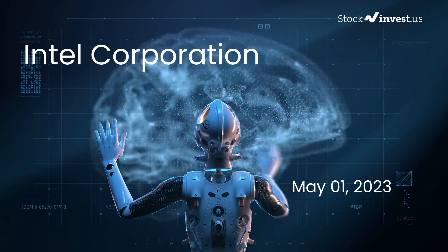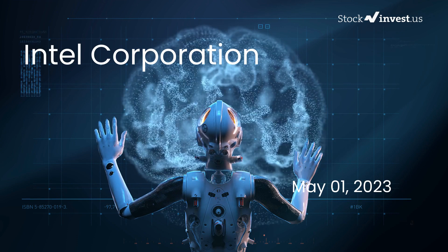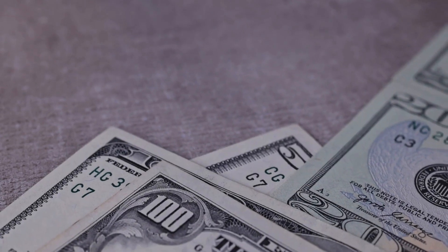Is it time to buy or sell Intel stock? In this video we're diving deep into Intel. Our initial report was published on our website on Friday, April 28, 2023, and now we're here to provide you with an even more detailed analysis.